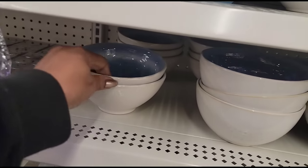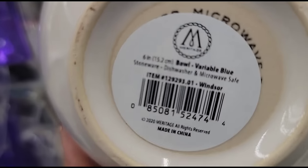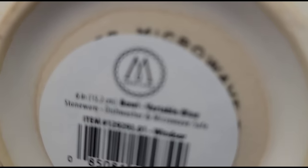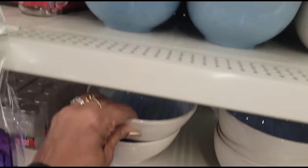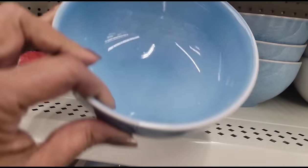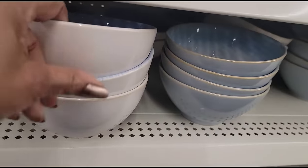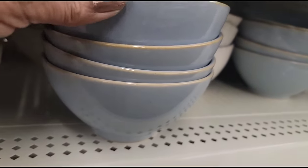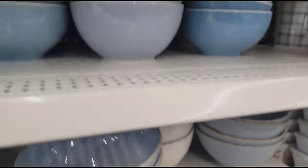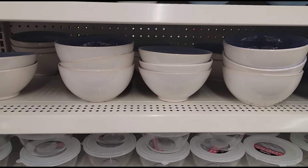They have the bowls that I found down in Virginia - they have different ones: the white ones with the light blue inside, the blue and blue on the outside, and these are the ones that I chose with the blue inside. They also have a light blue. So they have all different kinds here - that's all I'm seeing new in the dish section.